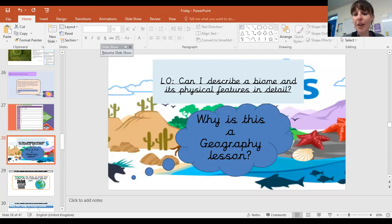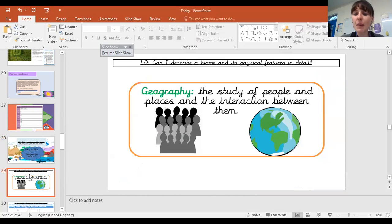Can I describe a biome and its physical features in detail? What is a biome? Why is that different to climate and weather? And what's a physical feature? We're going to be talking about those things in detail today. So here is a geography lesson because we are studying people and places and the interaction between them.